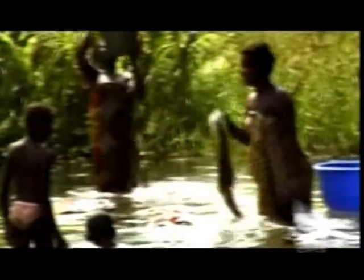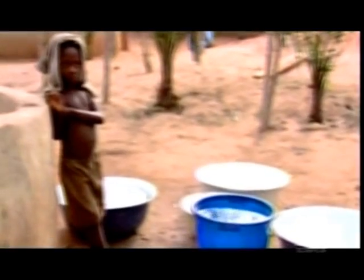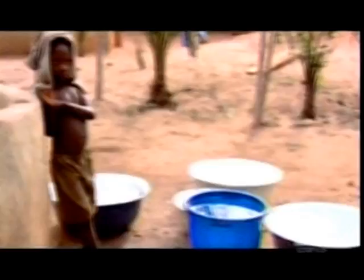A staggering one billion people — one in six of the world's population — don't have access to clean drinking water. Many millions of these, a lot of them children, die every year from drinking unsafe water.